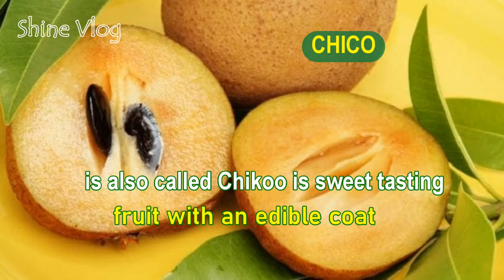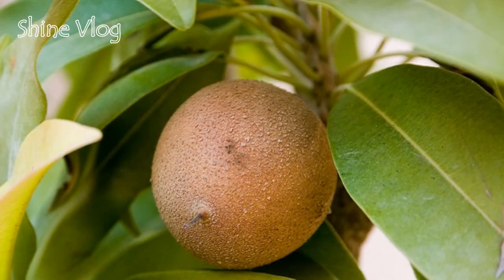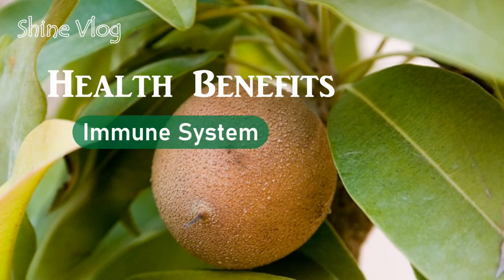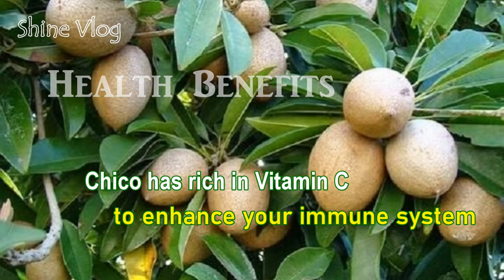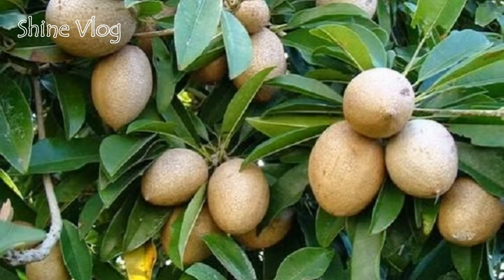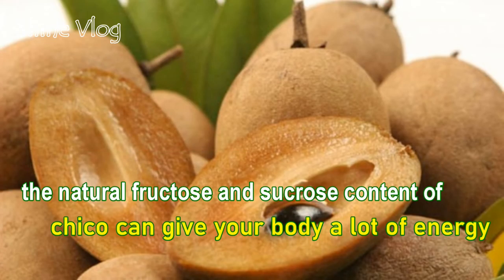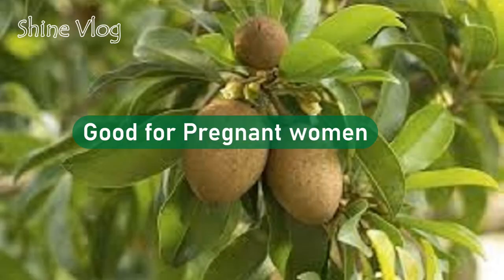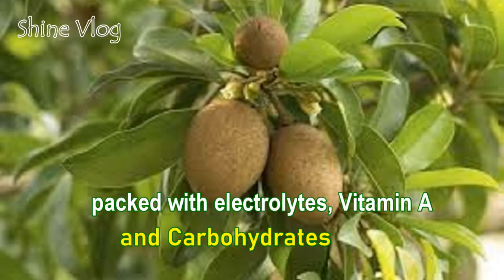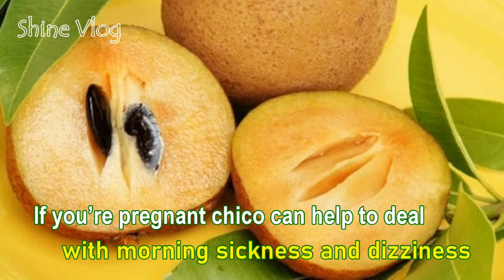Number 11: Chico. Chico is a sweet-tasting fruit with an edible coat. Health benefits of Chico: 1 — Immune system: Chico has fruits and vitamin C to enhance your immune system; 2 — Energy provider: The natural fructose and sucrose contained in Chico can give your body a lot of energy; 3 — Good for pregnant women: Packed with electrolytes, vitamin A and carbohydrates, Chico is good for expecting and lactating mothers. If you are pregnant, Chico can help deal with morning sickness and dizziness.